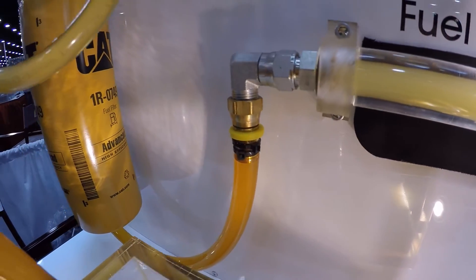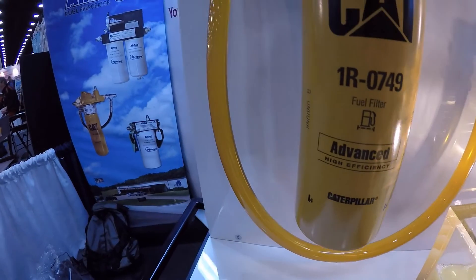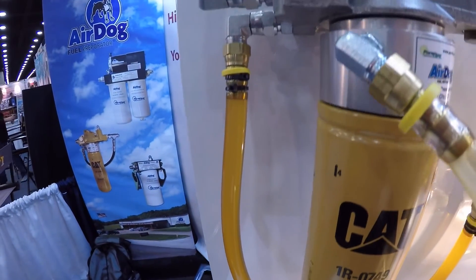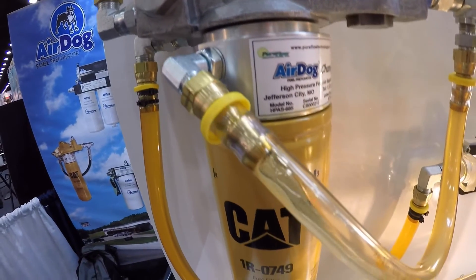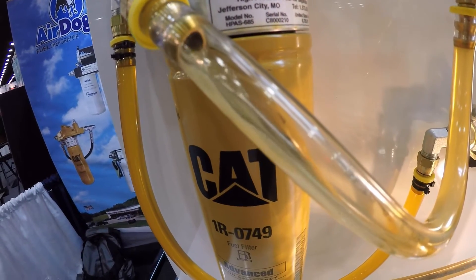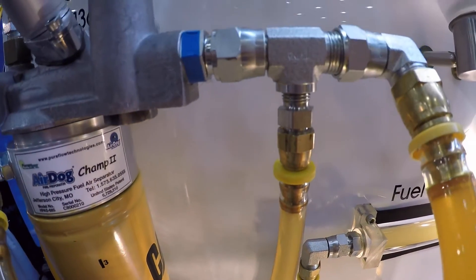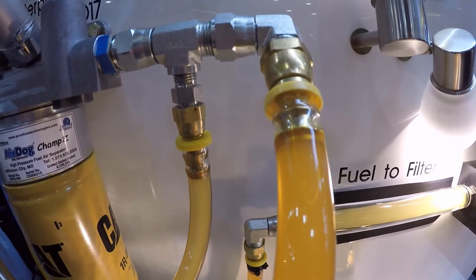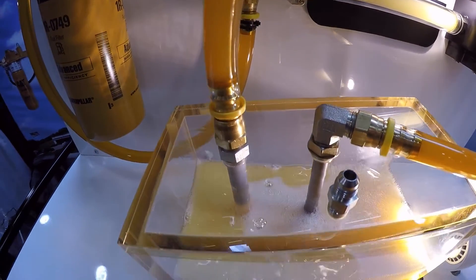As you can see in the video, the entrained air and vapor is very noticeable in the site glass on its way to the fuel filter. Fuel enters the fuel filter base, it is then filtered by the fuel filter, then passes through the CHAMP II where 100% of the air is removed and sent back to the fuel tank via the engine fuel return line.